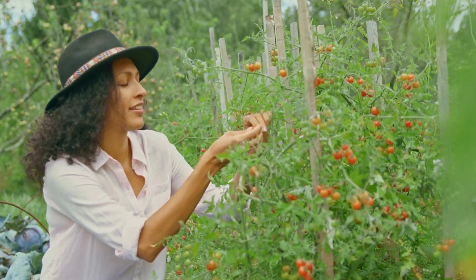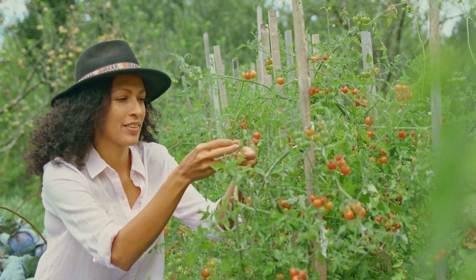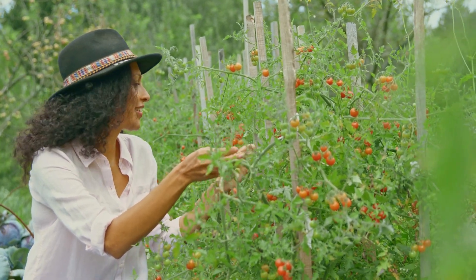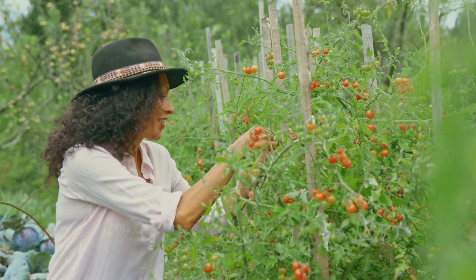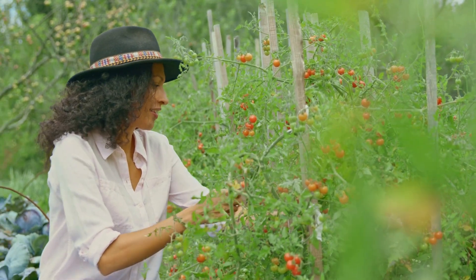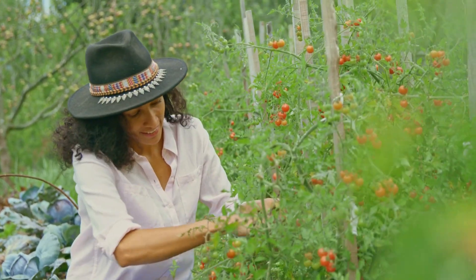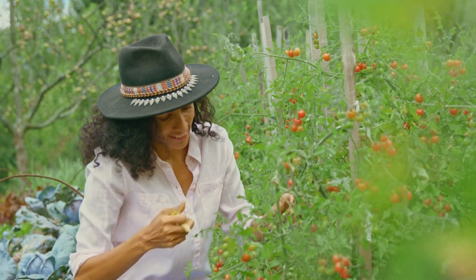Have you ever wondered how you can create a garden that works with nature rather than against it? Permaculture is a holistic approach to designing gardens that mimics the balance and harmony of natural ecosystems. We have been talking about different types of gardening methods, including hugelkultur and square foot gardening, and today we will be looking at permaculture.